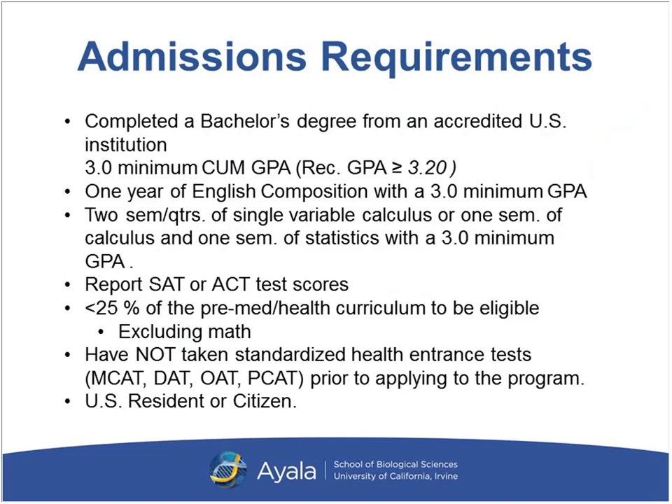Our admissions requirements begin with completion of an undergraduate degree at a U.S.-accredited institution. Students currently in progress of completing their undergraduate are still eligible to apply, as long as they complete their degree and meet all criteria no later than the end of spring semester or quarter. Classes cannot be in progress in summer because the program actually starts in summer — this year our program starts on June 20th with orientation a bit earlier. We have a minimum cumulative GPA of 3.0 for consideration, though we recommend 3.2 or higher. We also require one year of English composition with a minimum grade of B.